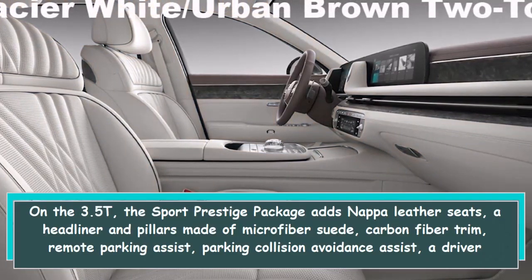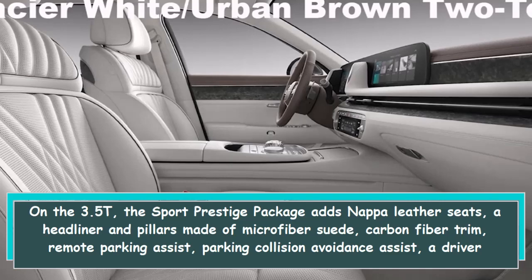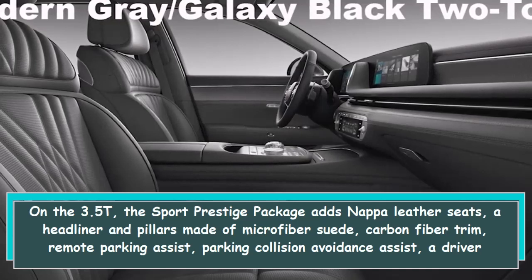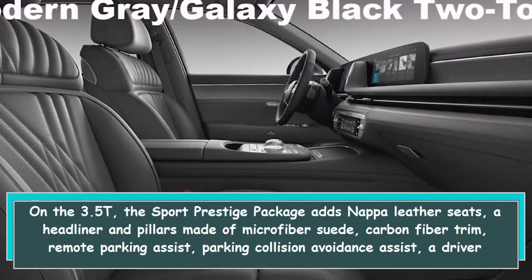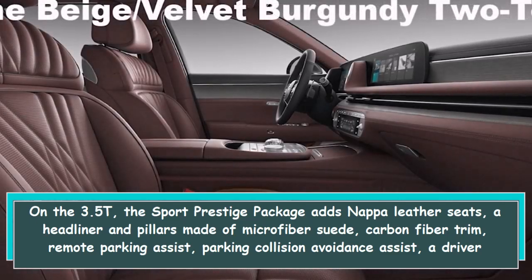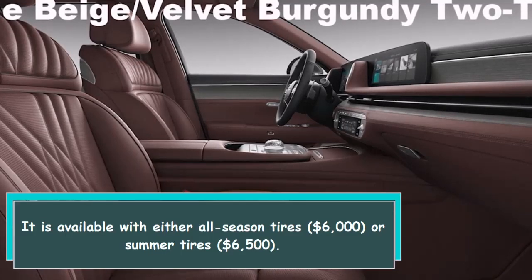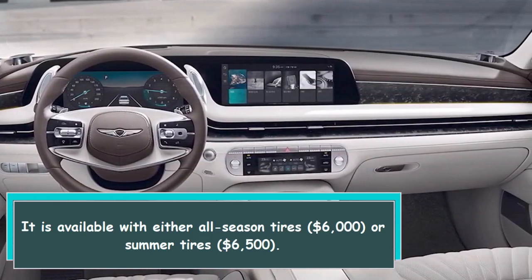On the 3.5T, the Sport Prestige package adds Nappa leather seats, a headliner and pillars made of microfiber suede, carbon fiber trim, remote parking assist, parking collision avoidance assist, a driver attention monitor, and 20-inch sport alloy wheels. It is available with either all-season tires for $6,000 or summer tires for $6,500.